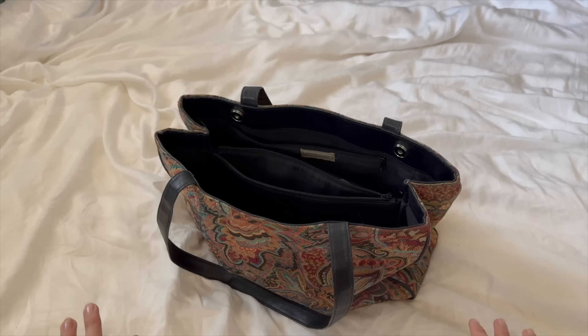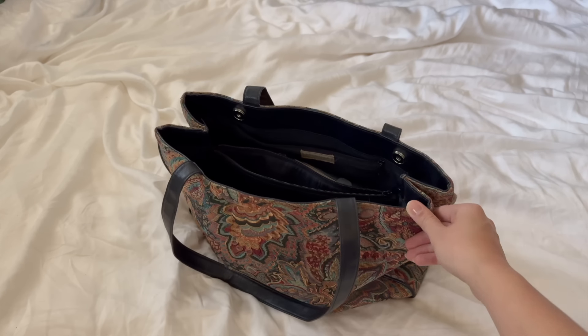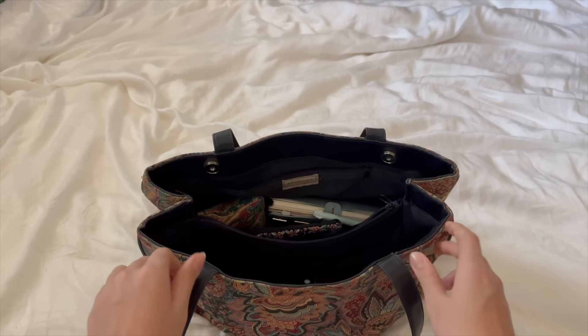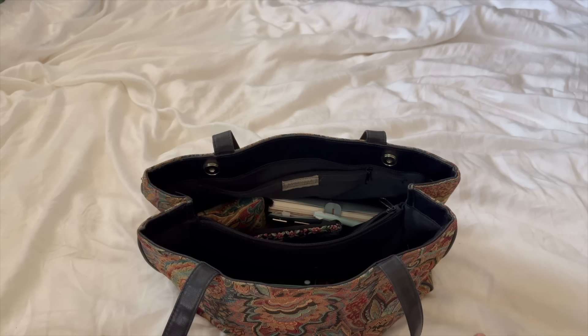Hey guys, welcome back to my channel! My name is Hope. I'm super excited you're joining me today. I thought I'd take you guys through a 'what's in my work bag for 2024.' I made a video a few months ago about what I keep in my everyday purse and you guys really liked it, so I thought I'd do a work bag edition. I work from home but there are days where I need to go out for meetings or just get out of the house.